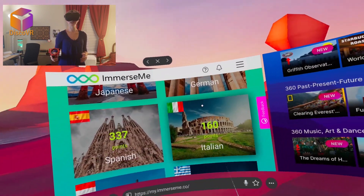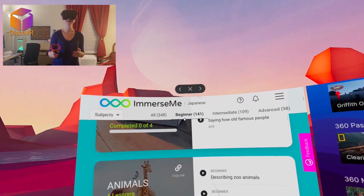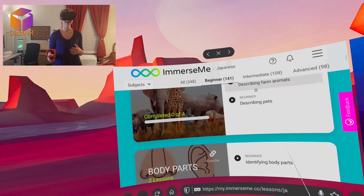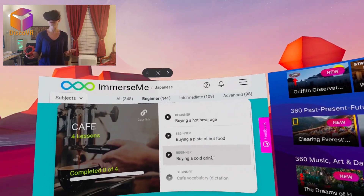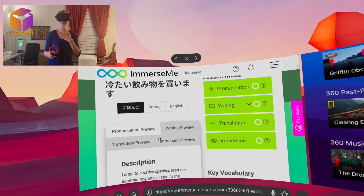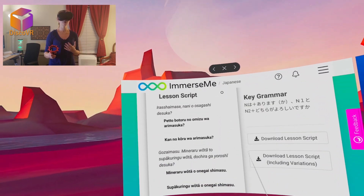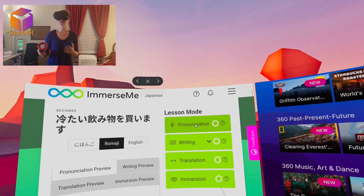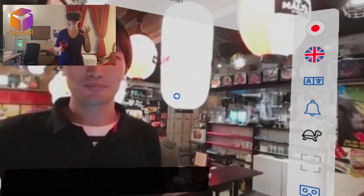Now I want to try a language I don't speak at all — let's try Japanese. I'll go to beginner level. I'm going to buy a cold drink. Since I don't read Japanese, I'll switch the script to romanized text so I can read it. Let's start.